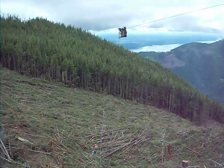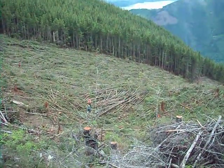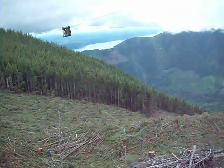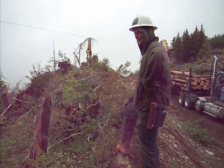Here we are, June 21, 2013, above the Ducca Bush. We've got our Ducca Bush Valley there. This is our premier rigging slinger, CJ.